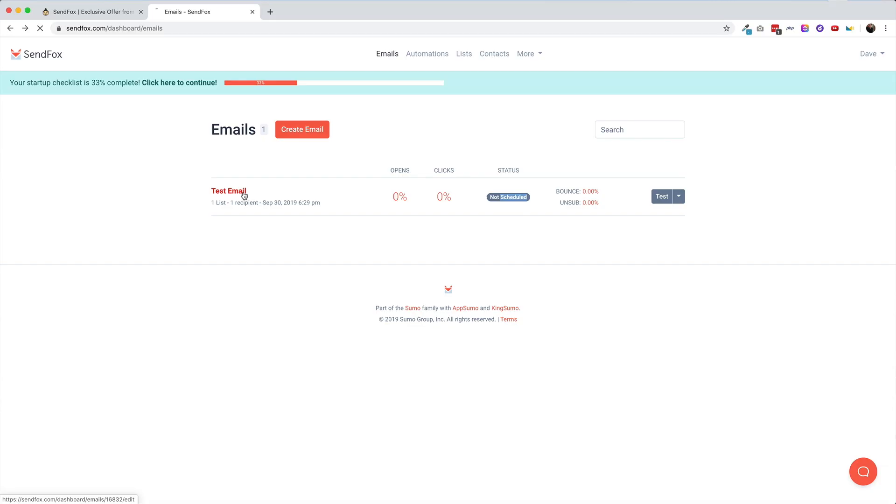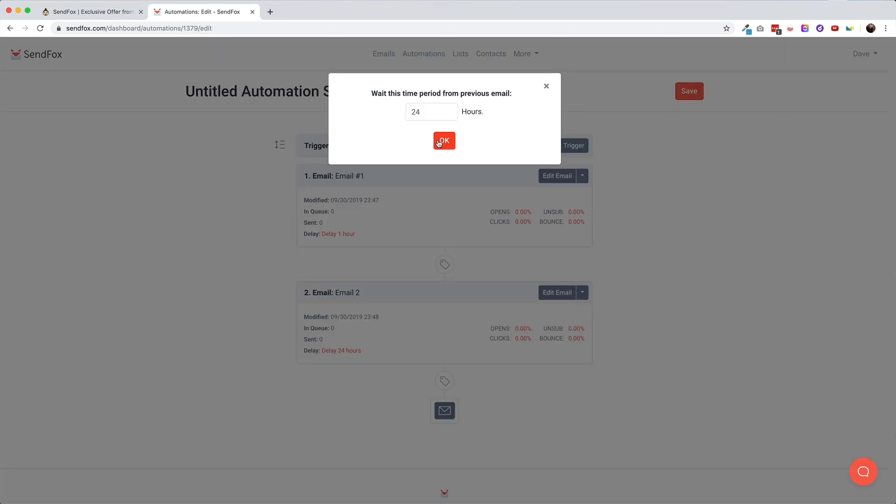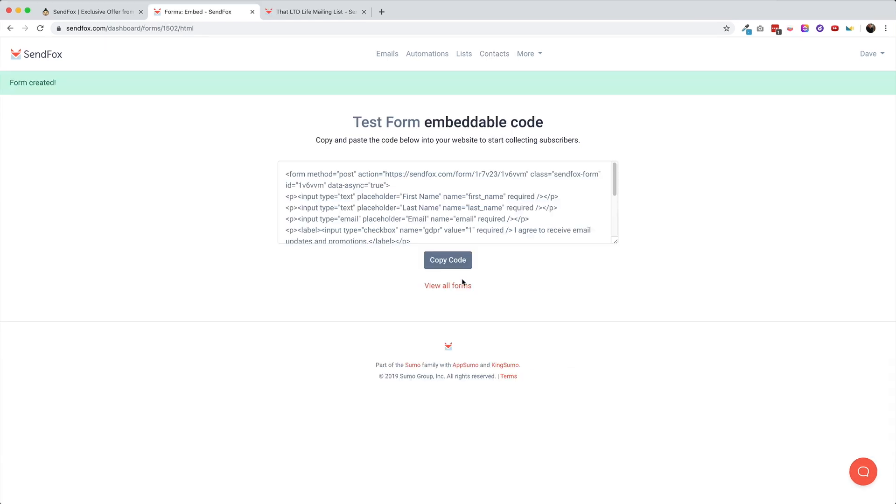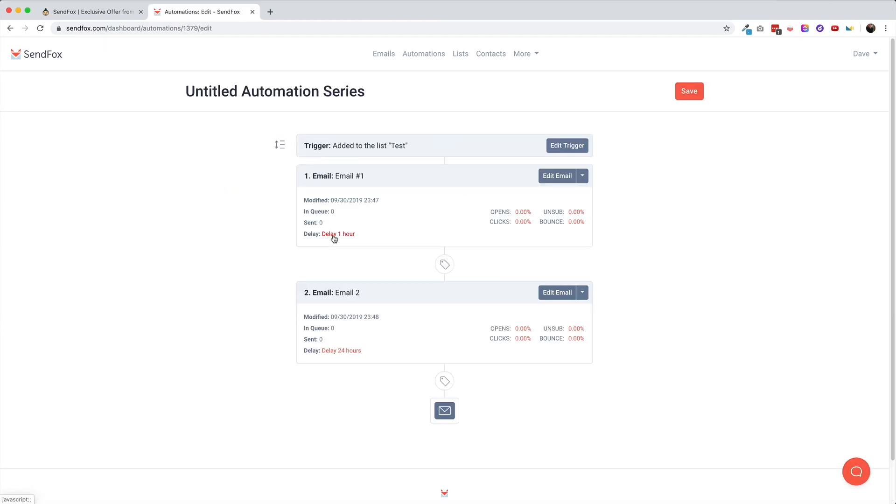So how does it hold up? In this review, I'll be walking through each of the features and then I'll also test the deliverability versus Amazon SES, which is a little bit of the industry standard for email deliverability. So let's get started.